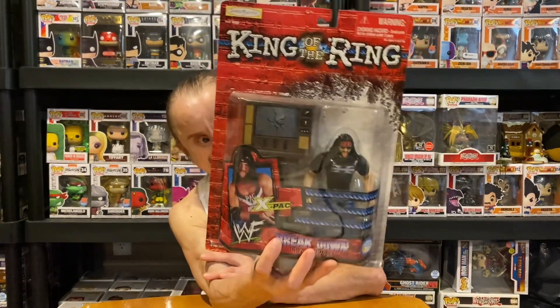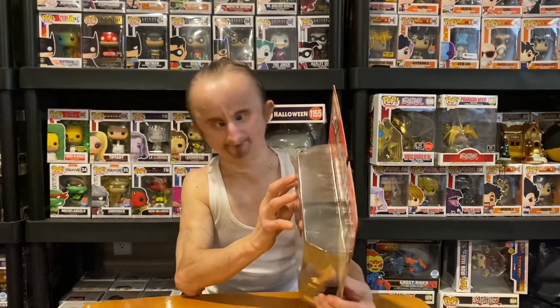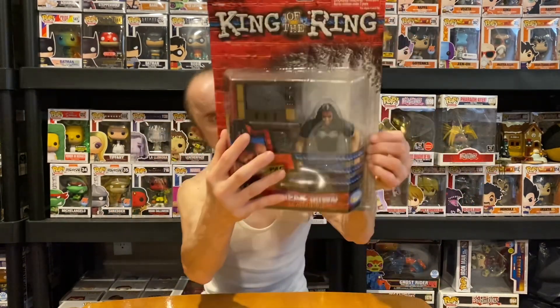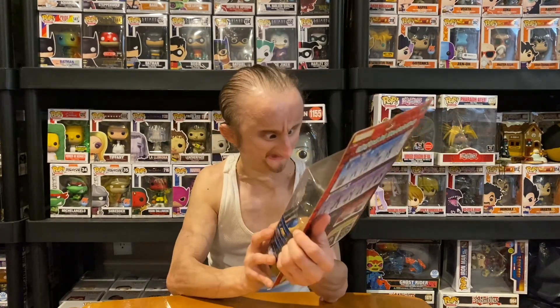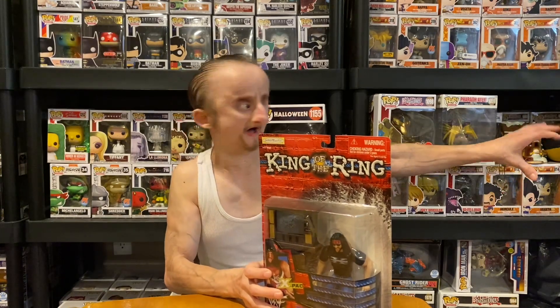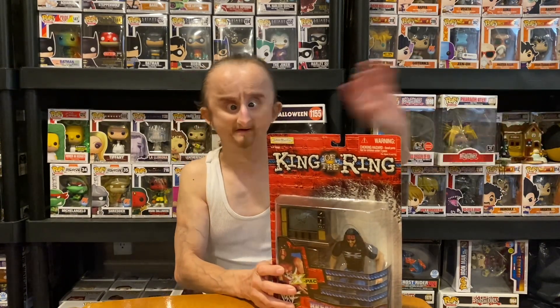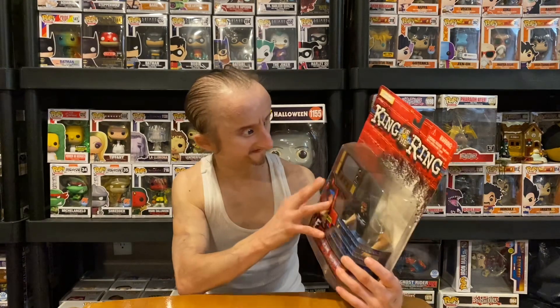The next figure — I love what this figure came with. It is X-Pac, and he came with a TV. I used to love this — you could smash people's heads through the TV. X-Pac's got the DX street clothes, tongue sticking out, and the bandana. Like I said, I love that accessory. I think I still have it — I got a box over here full of wrestling stuff like a ring.